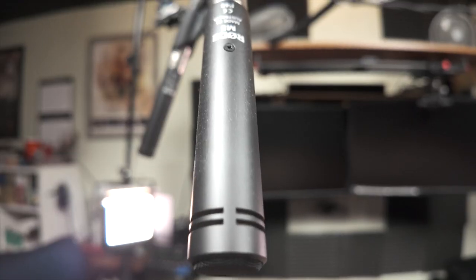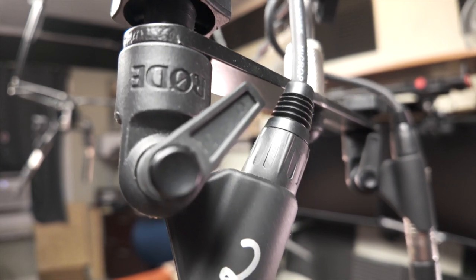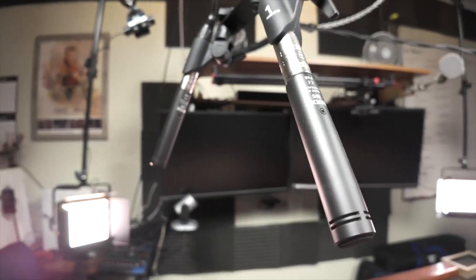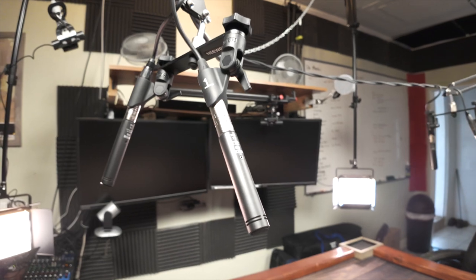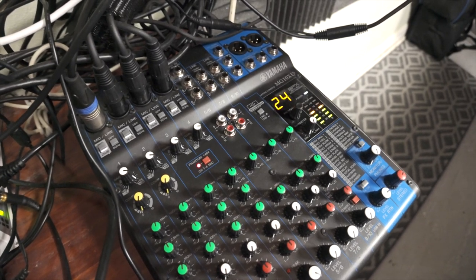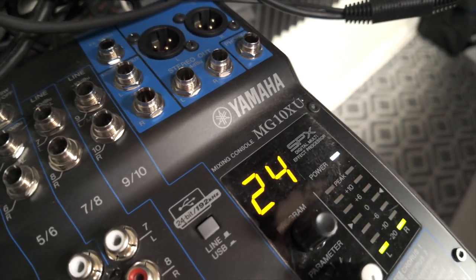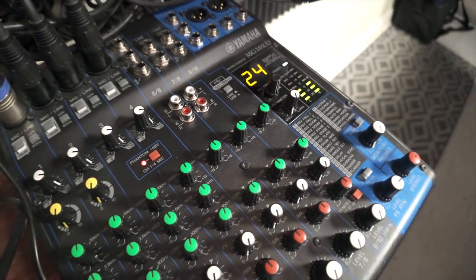Let me give you a closer look. These are Rode M5 mics, which are condenser mics — it's called a matched pair. I wanted to make sure I had four of them because there's usually four players here at the table. I kind of treat them like shotgun mics but they are not shotgun mics, so if I were to go for the next step in this evolution I'd probably try to find some shotgun mics that could do the job, especially if budget's not an issue. They're all XLR mics and they all feed into this mixer — it's an MG10XU, a USB mixer that feeds right into the computer. I love it.